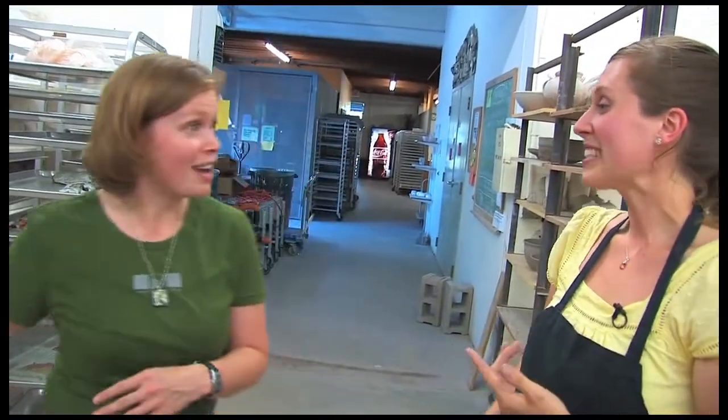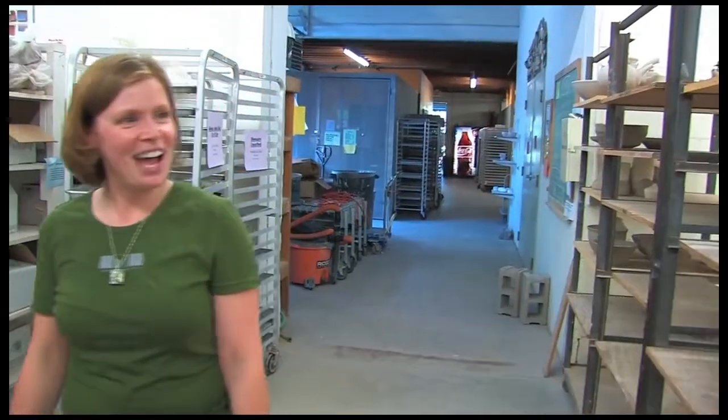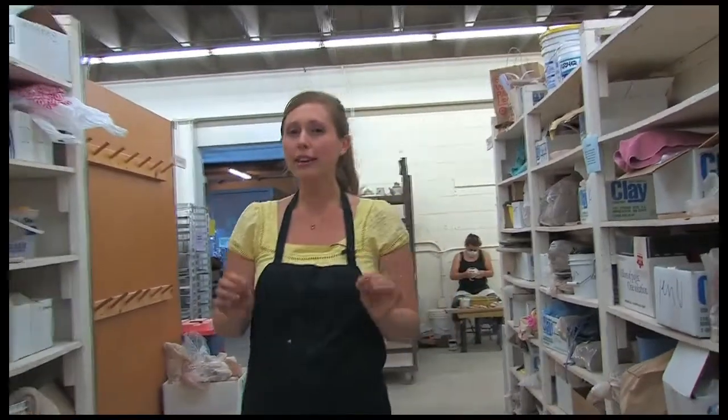I'm going to finish up helping Addie make her pinch pot. Thanks so much, Amy! Now that we've played with some clay, I want to find someone to teach us a little bit about the pottery wheel if we can. So let's check over this way — I think I see someone. Come on, you guys!